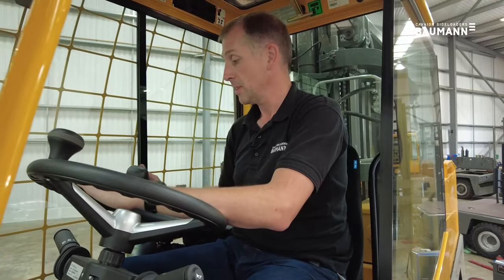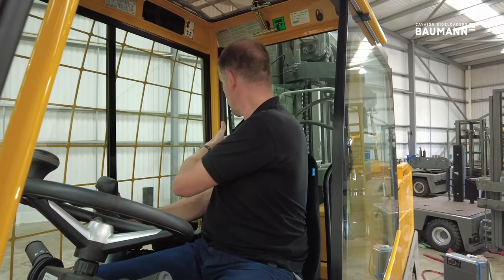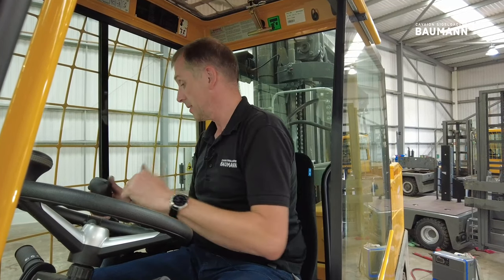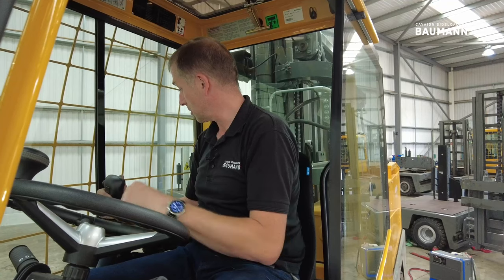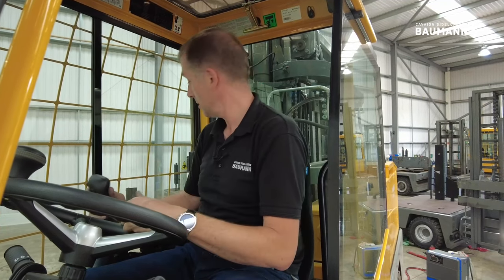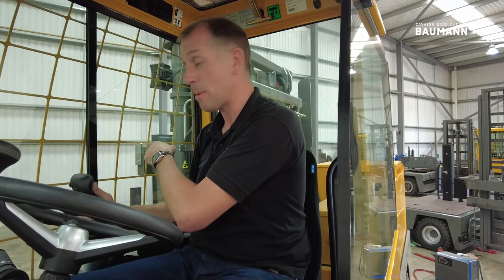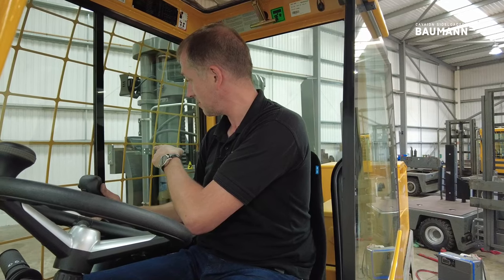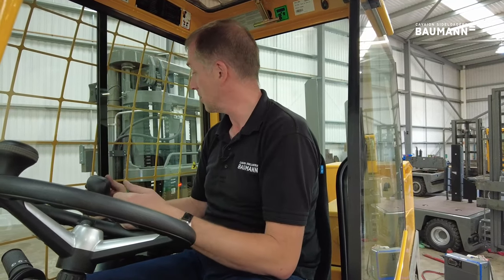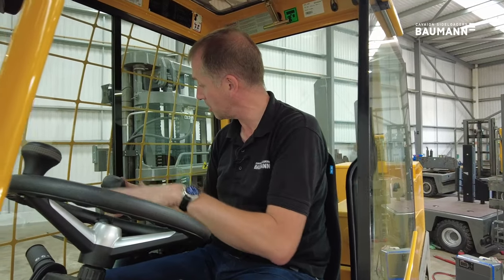We're here ready to pick a load. The mast is fully retracted and I can see the back deck of the machine and the fork tips clearly. I raise my forks to the height of the load — we'll imitate that we're at a lorry bed. We reach out the mast and I'm looking at the tip of my fork to the load. I've got the ability to tilt the machine to enter the fork into the load as we enter.